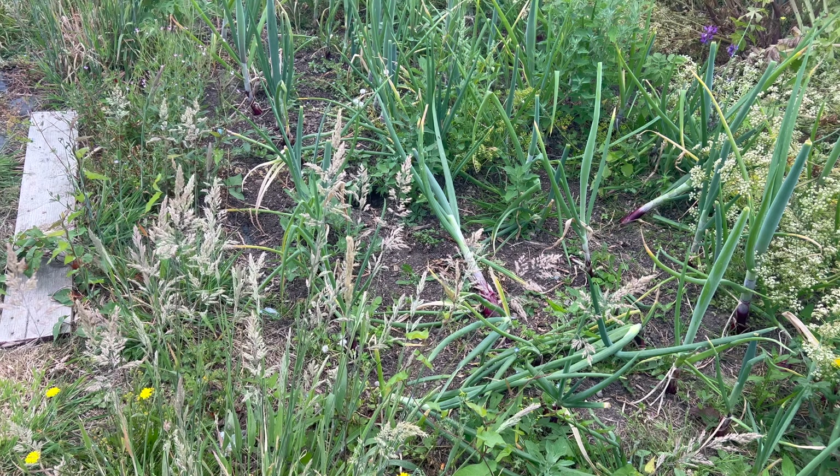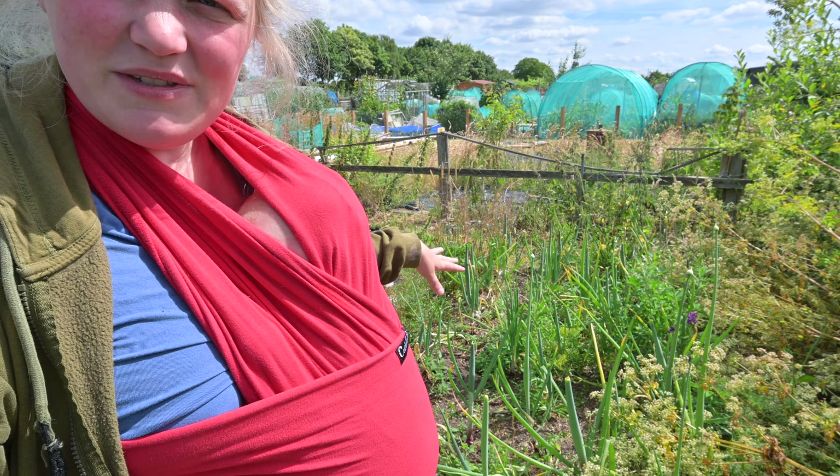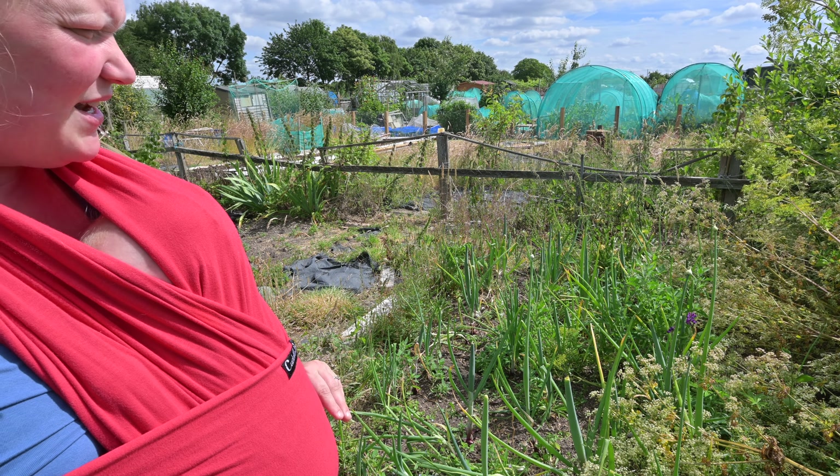Flowers are something that, as I'm getting older, I'm enjoying more and more. As we go back to this side of the allotment, these onions are starting to fall over and be ready for harvest. So I'm going to go through and harvest some of these onions today.